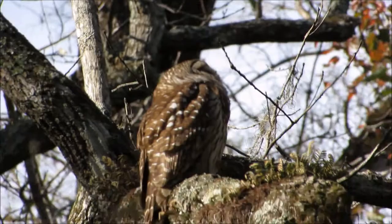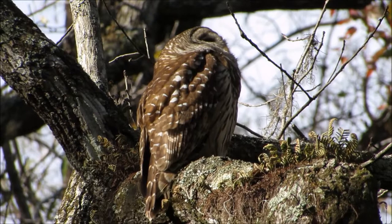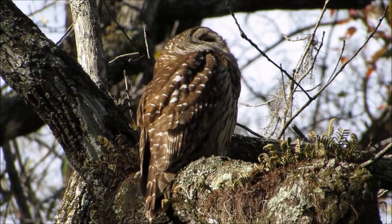Their ears are located on the outside of those facial discs at different levels so that they can use sound to help them hunt during dusk and at night. Having the ears at different heights allows them to pinpoint exactly how high their prey is. And those discs act like a parabola — they capture more sound, so it magnifies what they're hearing.